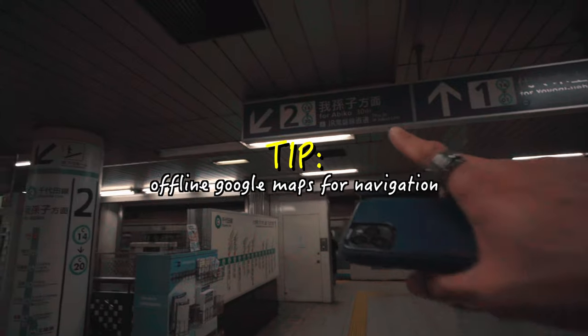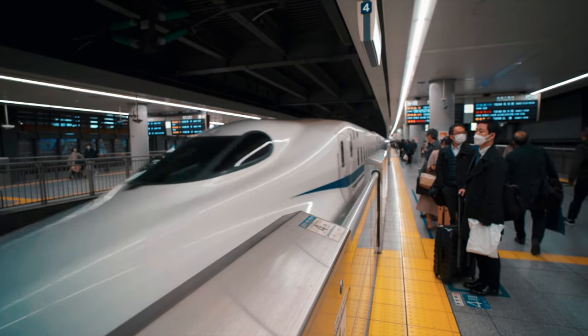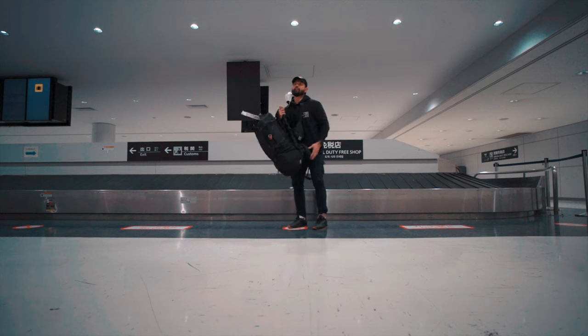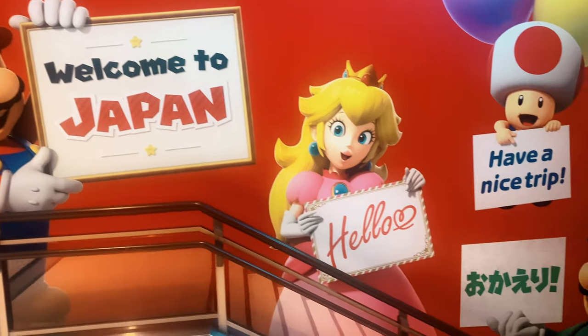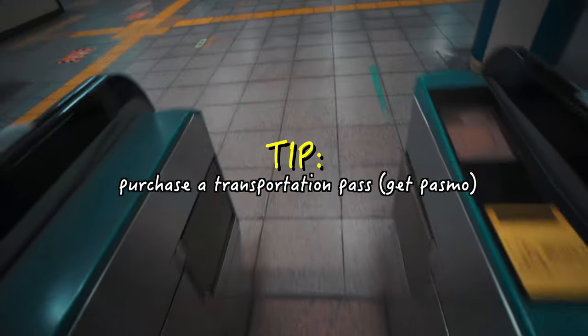You could take a taxi from the airport into the city, but let's get you to take the train. Once you've cleared your gate and have your luggage, you're going to head down. The first thing you should do is get a rechargeable IC card, which is what's used on the majority of the train lines here.